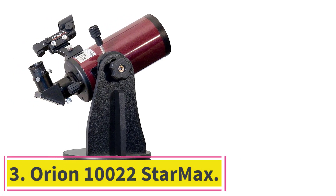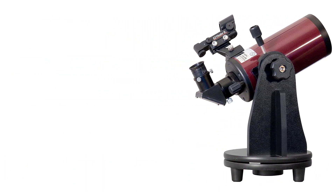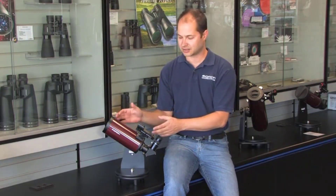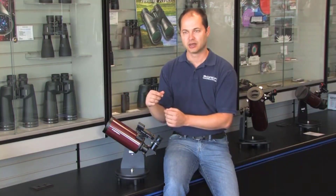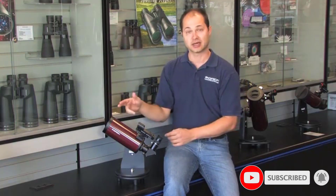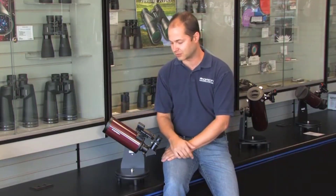At number 3: the Orion 10022 Starmax. This is the perfect option for individuals that want the best in telescopes but are limited by their budget. It is an incredible instrument from a reliable manufacturer that sells at a price many will consider ridiculous. In spite of the cheap price, this is a quality catadioptric telescope. It performs excellently, delivering surprisingly big views for an instrument of its modest size. The Orion 10022 Starmax 90mm is a true Maksutov-Cassegrain telescope that you can use to view the moon and the planets clearly, thanks to the 90mm aperture.